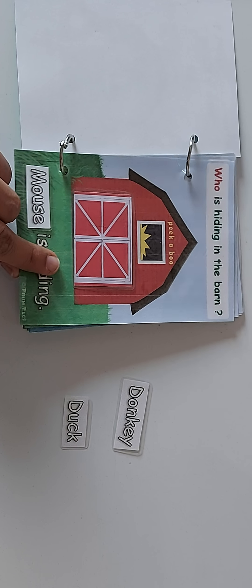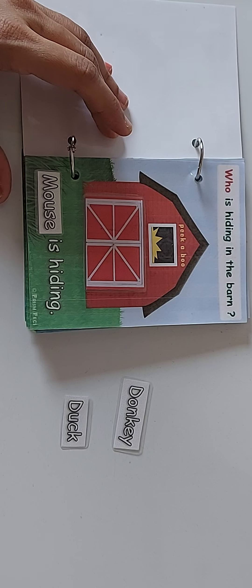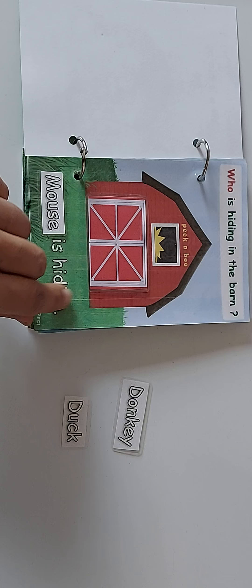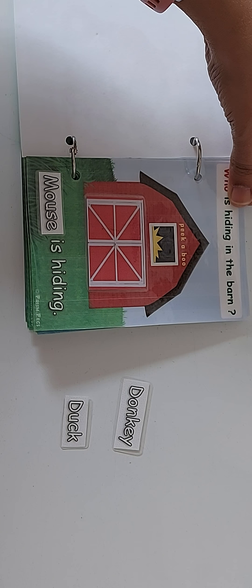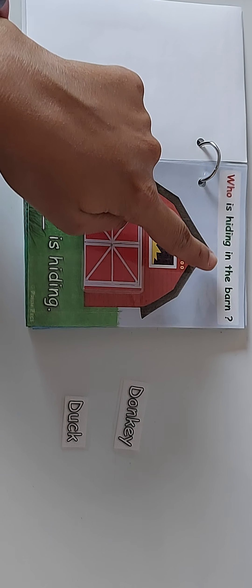You can even ask after that: what does the mouse say? Mouse says squeak squeak! Yes, you're right — mouse says squeak squeak. Let's turn the page.